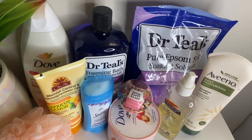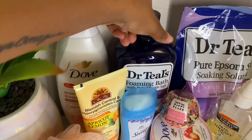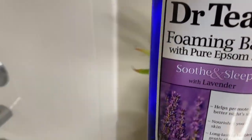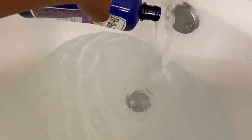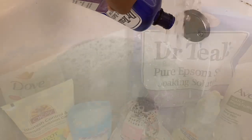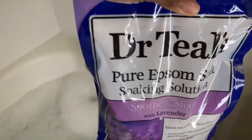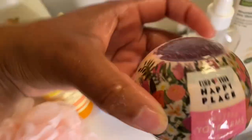The first thing I am putting in the water is the Dr. Teal's foaming bath with Epsom salt — this is so soothing and relaxing. Then I'm also adding the Dr. Teal's pure Epsom soaking salt, and then of course I am also adding in a bath bomb.